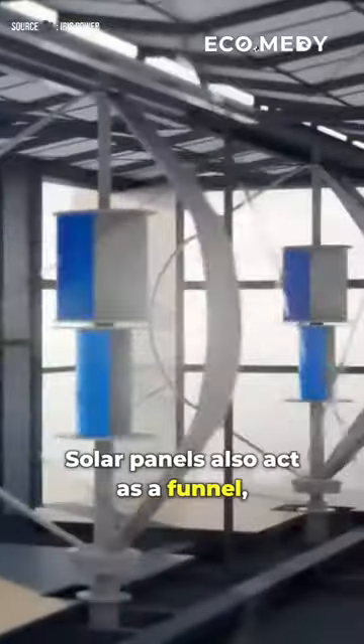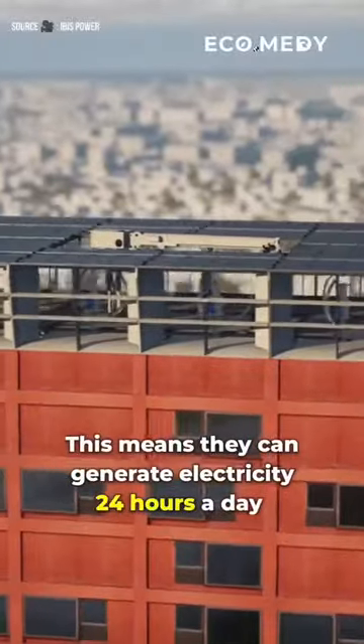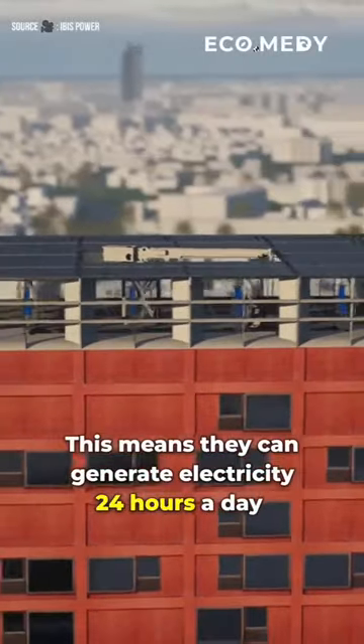Solar panels also act as a funnel, amplifying wind speeds. This means they can generate electricity 24 hours a day, even in gentle winds.